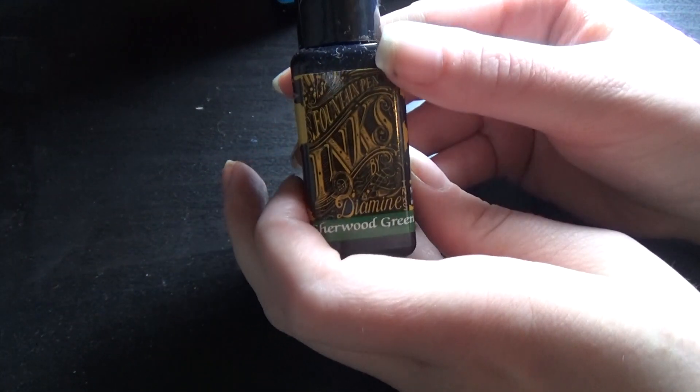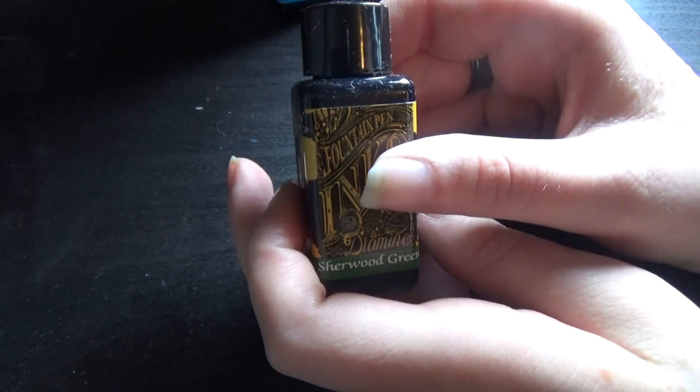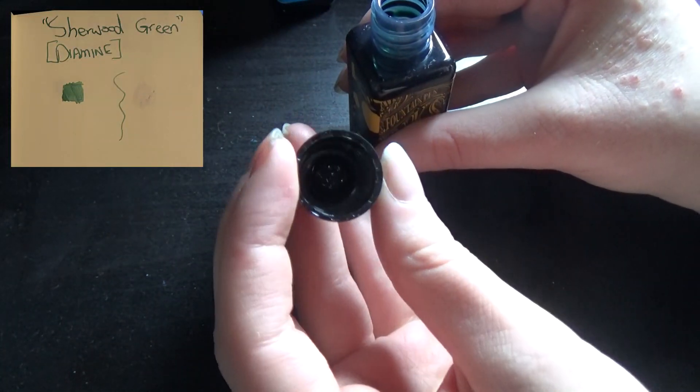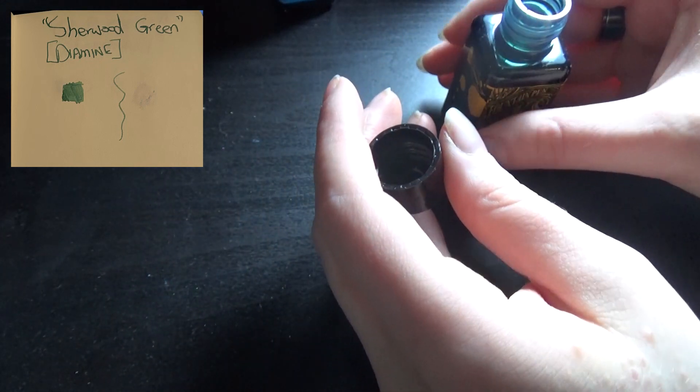I have Sherwood Green, which I was actually hoping to like a lot more than I did. I'm not huge on this color in real life, but I suppose it works.